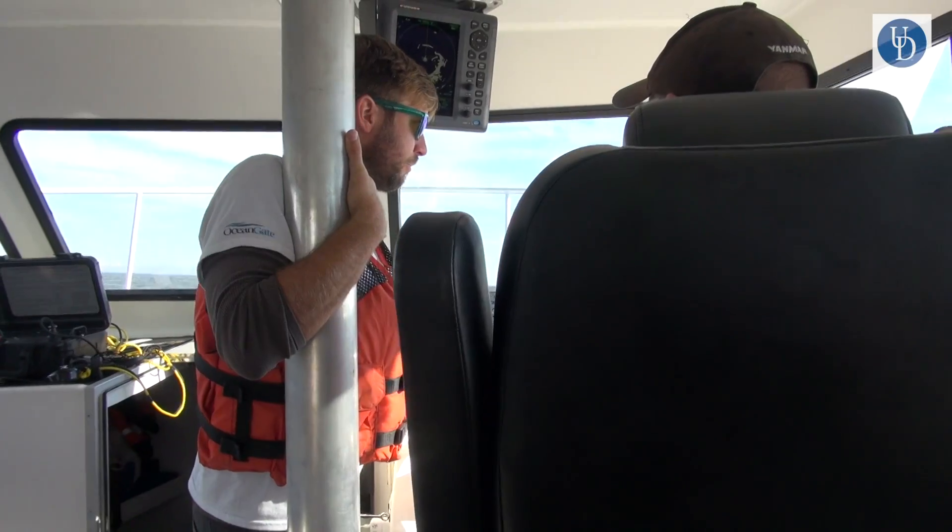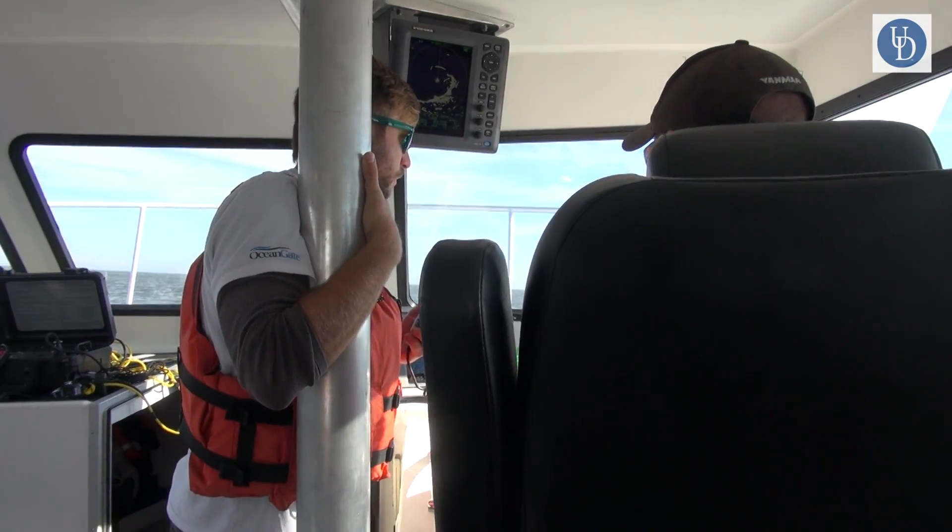My favorite part was probably being able to operate the radio up to the surface vessel — that was fun. Dabur, Dabur, this is Cyclops, comms check.